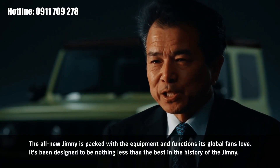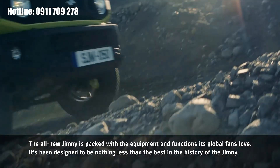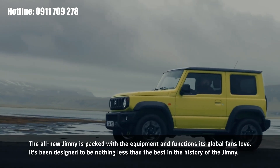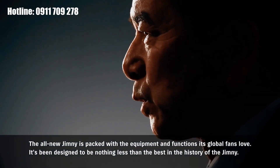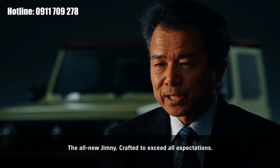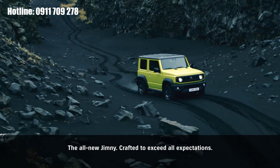The all-new Jimny is packed with the equipment and functions its global fans love. It's been designed to be nothing less than the best in the history of the Jimny. The all-new Jimny — crafted to exceed all expectations.